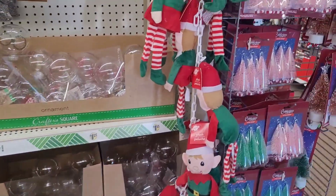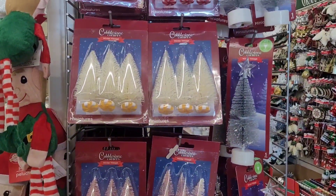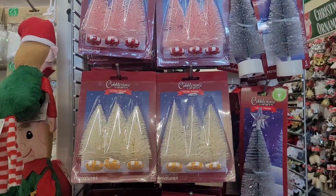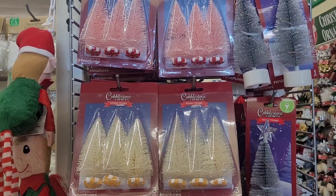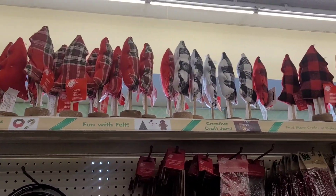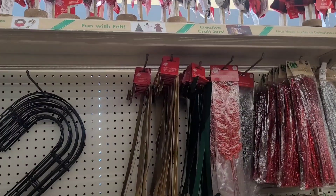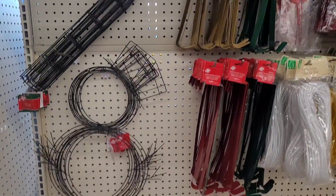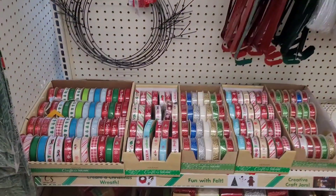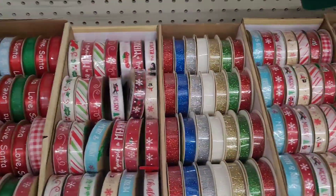All right, here's some elves, here's the cobblestone trees right here. Let's move on — up here is some little trees. Oh my goodness, I see some decor I haven't seen — I'll get over there in a minute. Here's some ribbon.